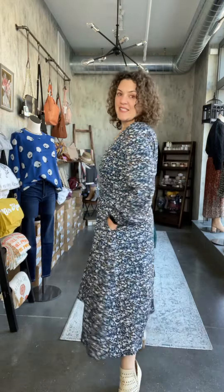This is the Ashland dress by See You Soon. First of all, we gotta love a dress with pockets.